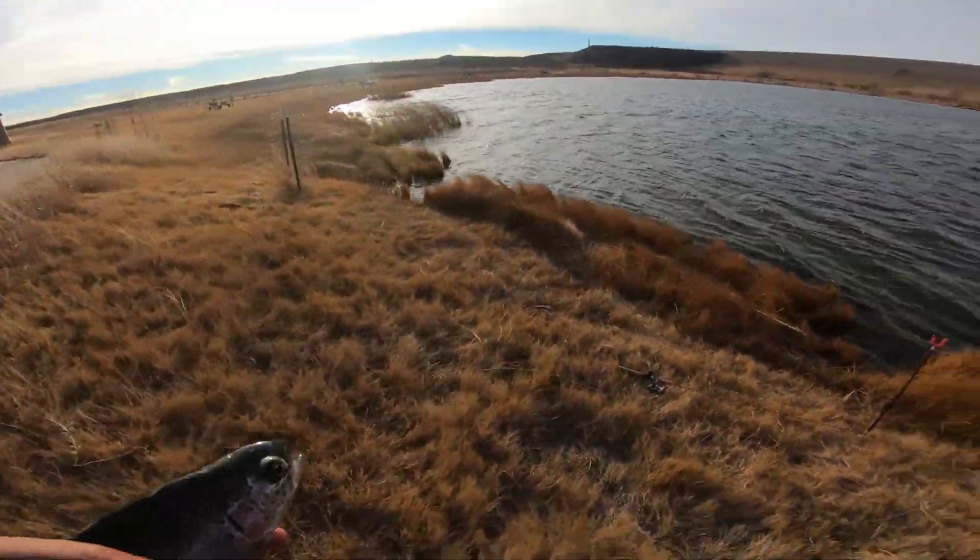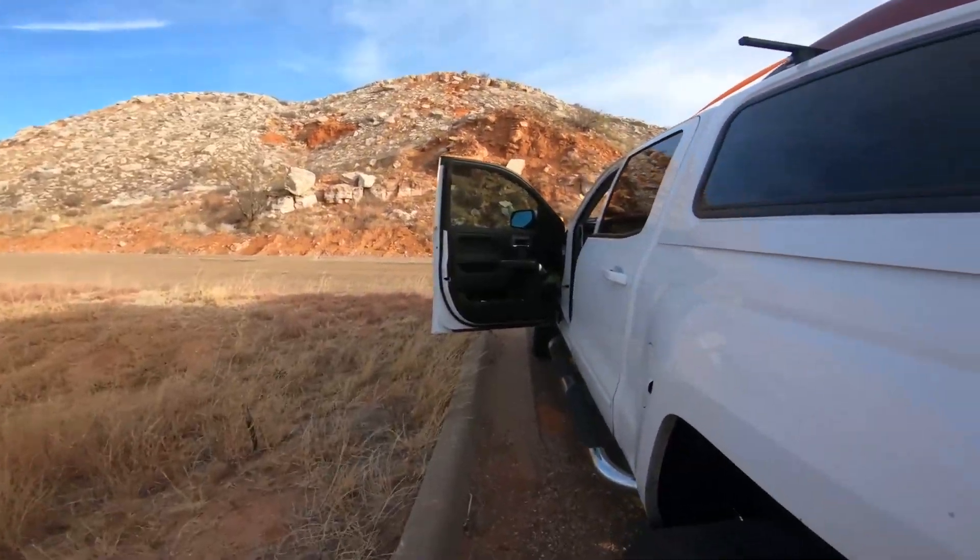I'm going to get a stringer and bleed it out. I may have to turn the truck around because it is windy.